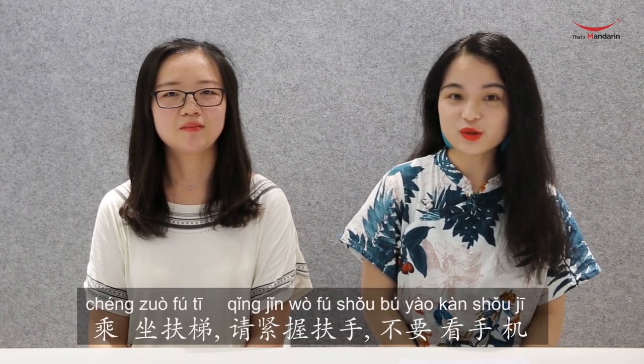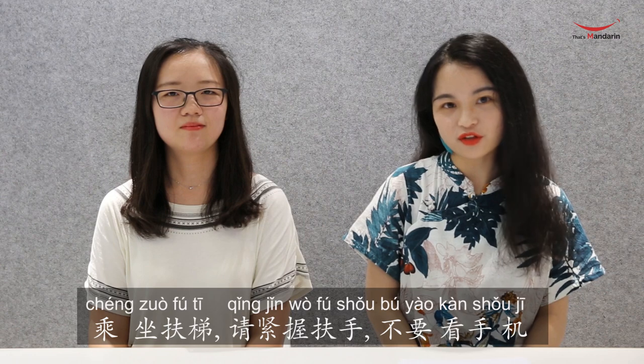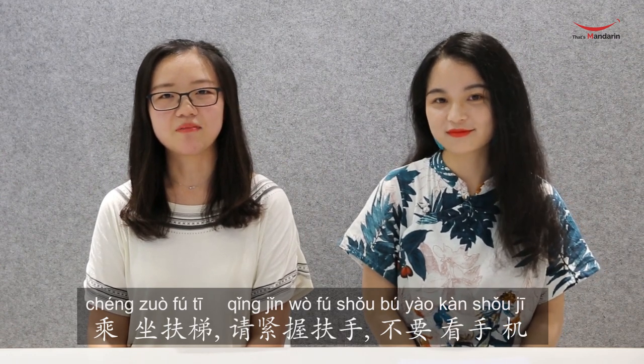When we get into the metro station and take the escalator, you may hear the broadcast say: 乘坐扶梯，请紧握扶手，不要看手机. Is that too complex?